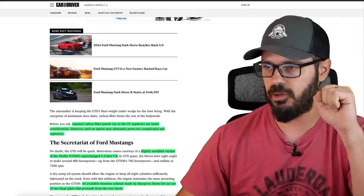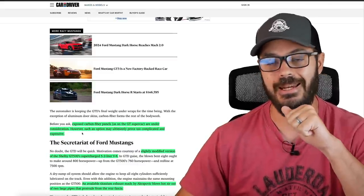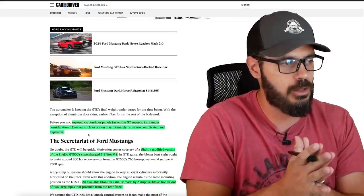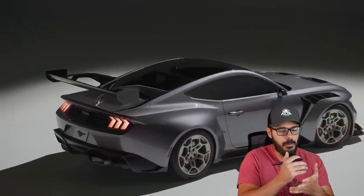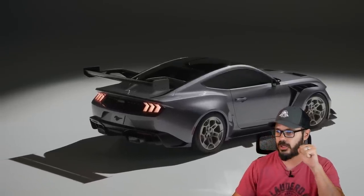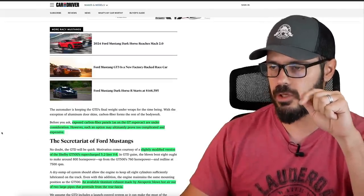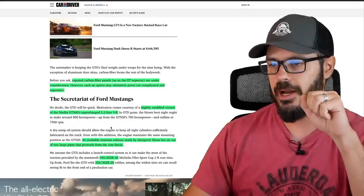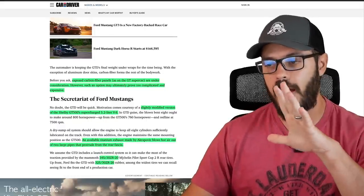Exposed carbon fiber panels, as on the GT supercar, are under consideration, though that option may prove too complicated and expensive. But if you're someone who can afford $300,000 for a Mustang, adding maybe 50K more for exposed carbon fiber panels wouldn't make such a big difference financially, and it would make a huge difference in the look of the car. It's powered by a slightly modified version of the Shelby GT500 supercharged 5.2-liter V8, and an available titanium exhaust made by Akrapovic blows hot air out of two large pipes that protrude from the rear fascia.